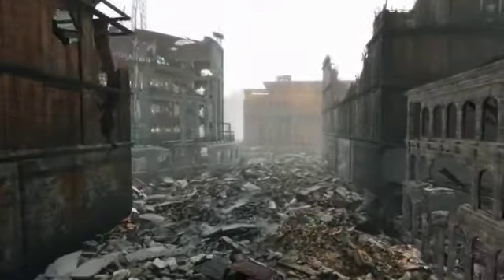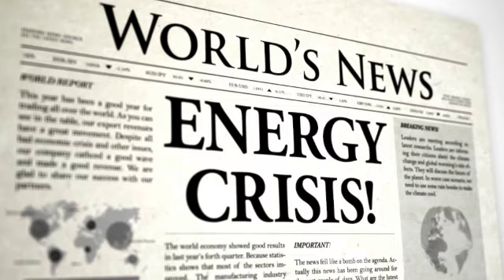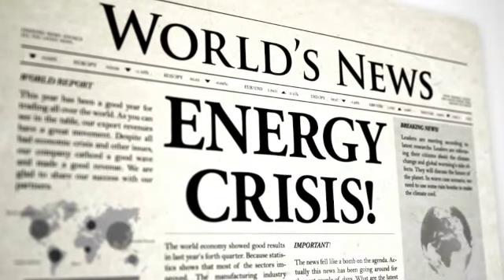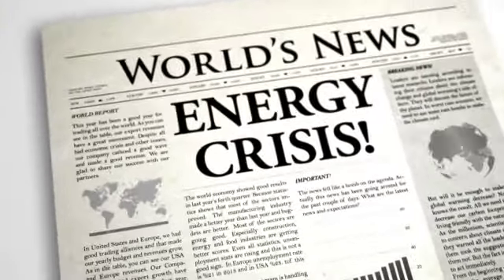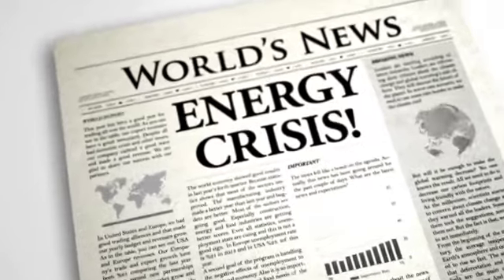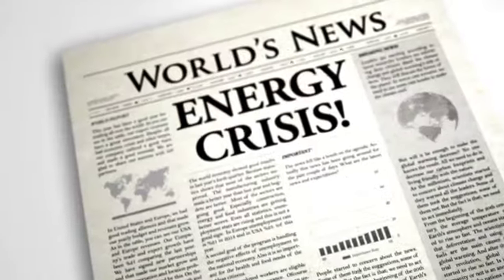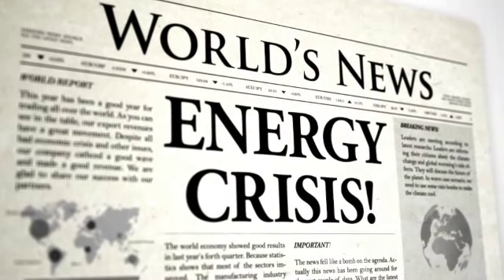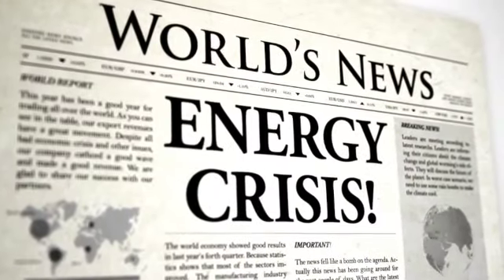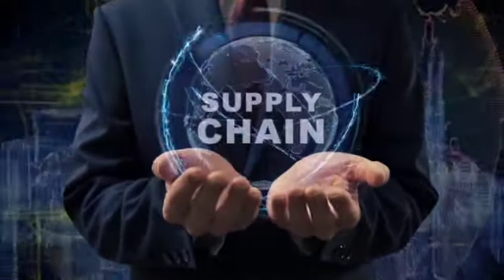Some other countries have done more in response. France has a 4% cap on electricity price rises, helped by state ownership of energy producer EDF, and sources most of its energy from nuclear. Italy has a windfall tax on energy firms and is spending 8 billion euros to shield consumers. Spain and Portugal are capping gas prices. Germany has cut fuel tax by 30 cents a litre, compared with Britain's 5p cut. Ireland has cut public transport fees by 20%, while Spain and Belgium have cut VAT on energy bills — something Boris Johnson claimed could be done after Brexit but has failed to enact. The UK government announced £22 billion of support for high energy costs, including fuel duty cuts, a council tax rebate, and repayable loans on energy bills, though the measures don't influence the headline inflation rate.